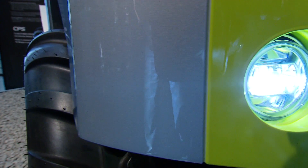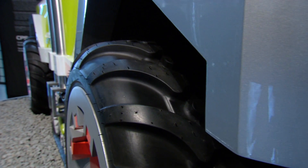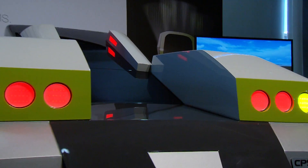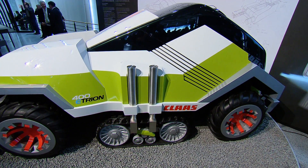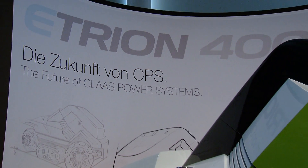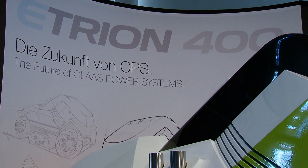We are at the upper deck of the CLAAS stand at Agritechnica 2011, and behind us we have got something real and something different. It is a mock-up — a design study, or more than a design study: a concept study of CLAAS power systems. Next to me is Merlin Gray, the designer of that study, who worked together with young engineers in Le Mans and Villers-Y to build and sketch up this design study.